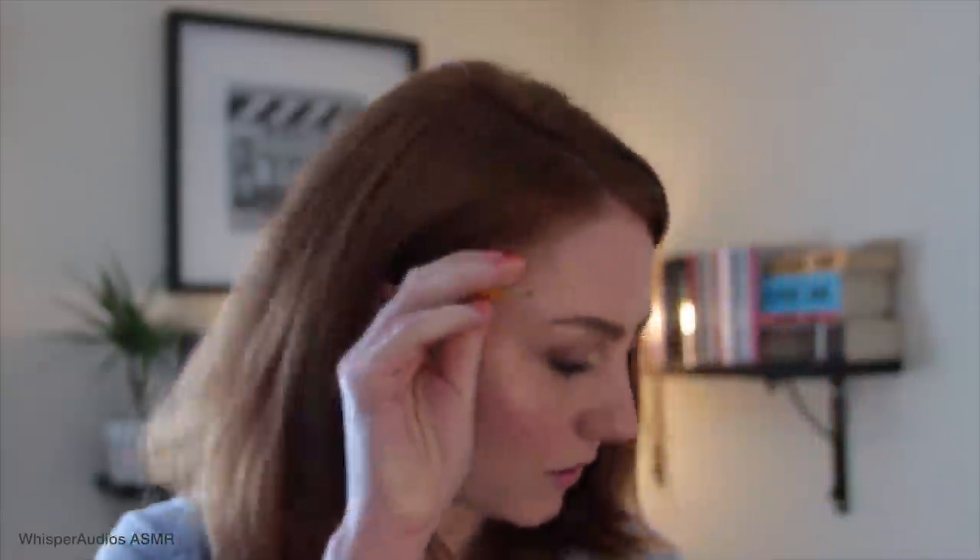I'm just going to grab my notebook so I can write these measurements down. So your chest — that's good. And now let's take your waist measurement. Just relax your arms — just lift them a couple of centimetres out to the side so I'm not touching you.